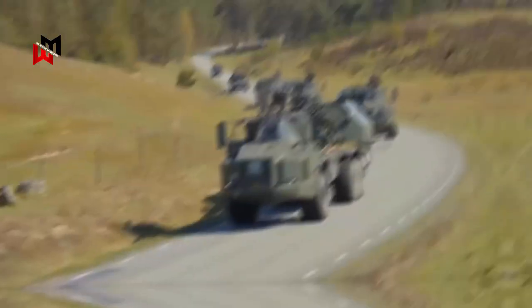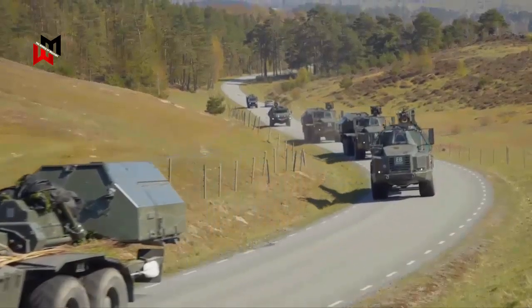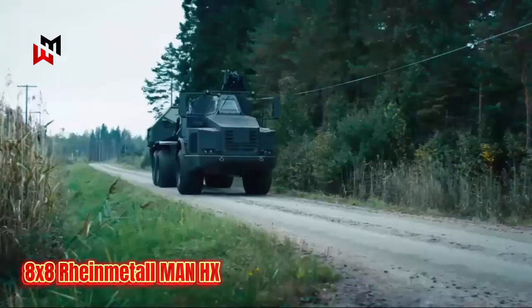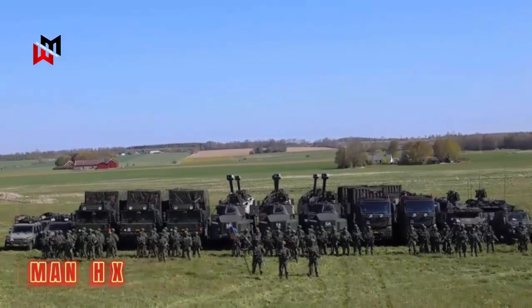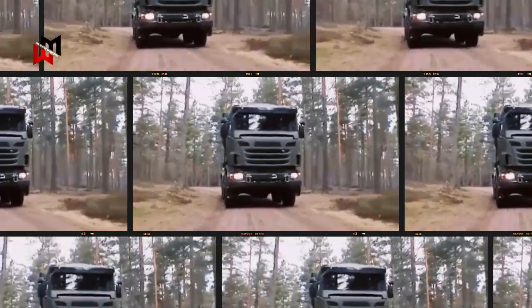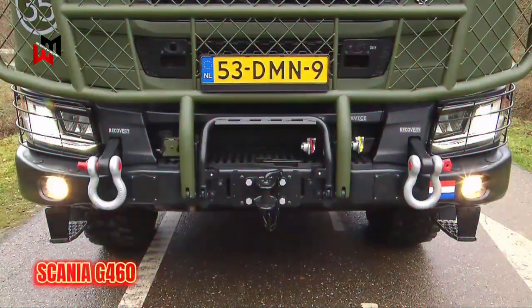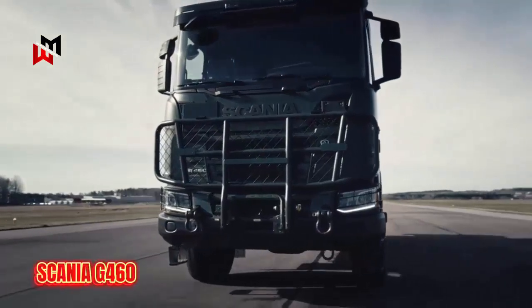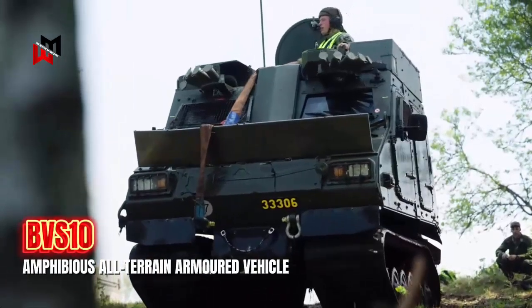The Bofors Mark 4 can also be mounted on the rear of an 8x8 high-mobility platform such as the Rheinmetall MAN HX, which was chosen for the latest version of the Archer 155-millimeter self-propelled artillery system adopted by the Swedish Army. The system has been tested on civilian trucks, most recently on the Scania G460 military truck, and can be used on most 6x6 or 8x8 vehicles, as well as the BvS 10 amphibious all-terrain armored vehicle.